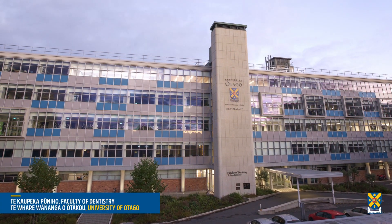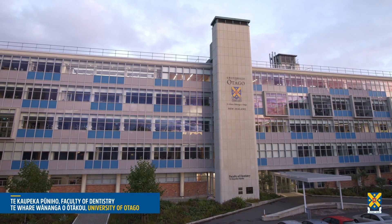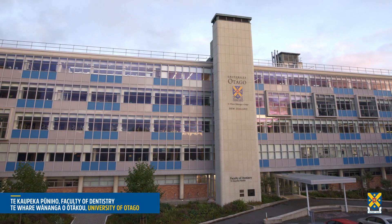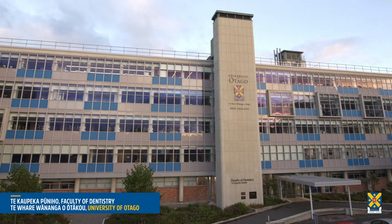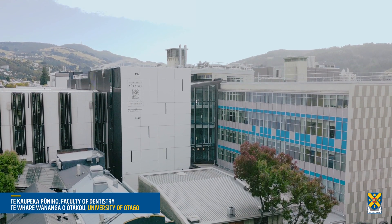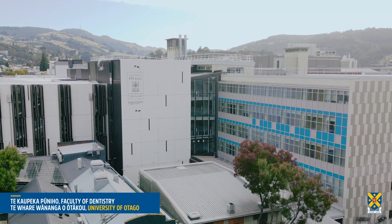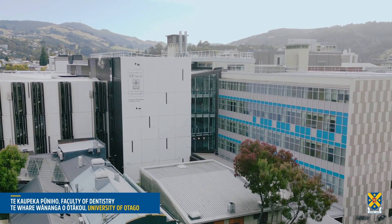Founded in 1907, Te Wharewananga o Otakau, Te Kaupeka Pūniho — the University of Otago's Faculty of Dentistry — was an early pioneer of dental education and training. Today, it remains the only dental school in Aotearoa, New Zealand, and one of only a few brand new dental teaching hospitals in the world.